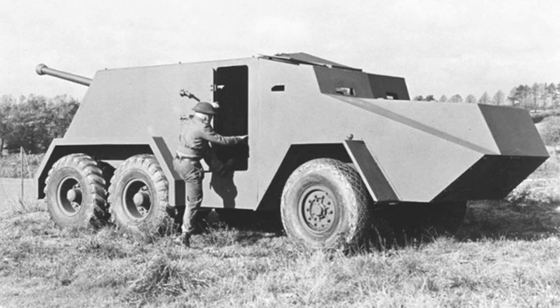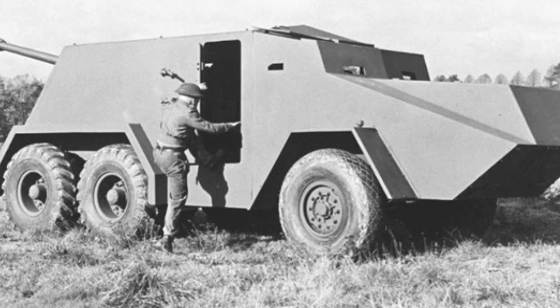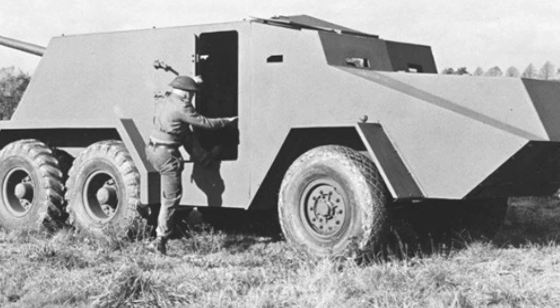Instead, the focus was shifted to installing the 17-pounder gun on tracked chassis, such as the Archer and Firefly tanks, and so on.